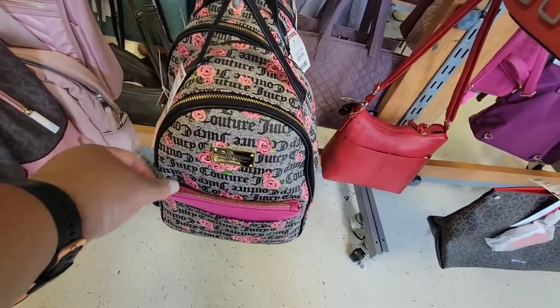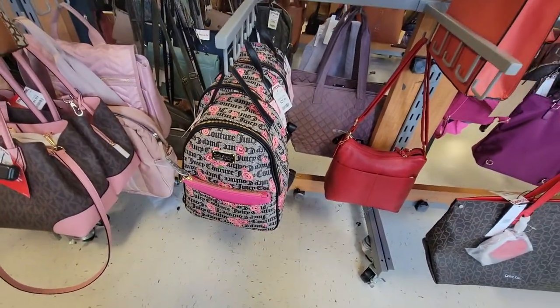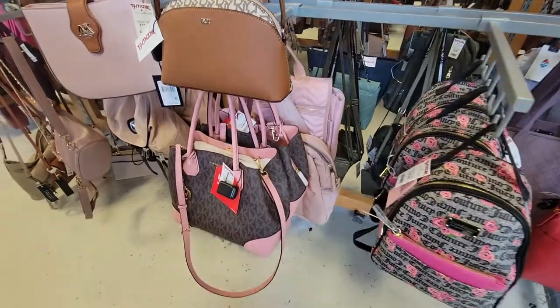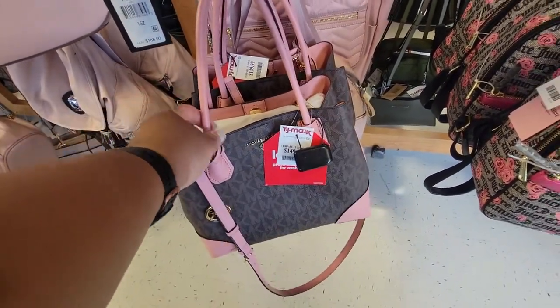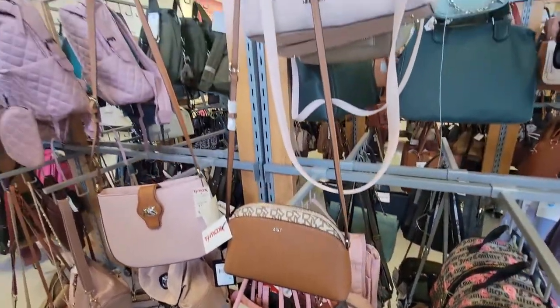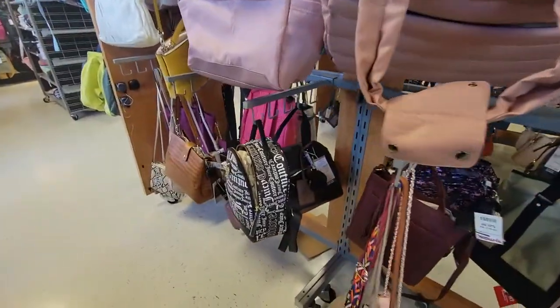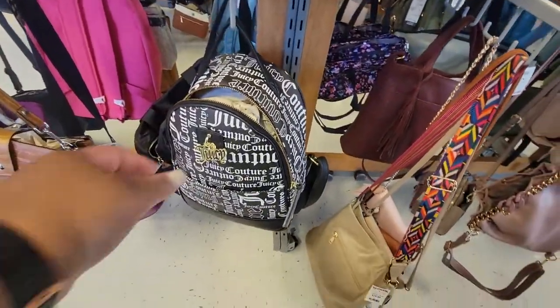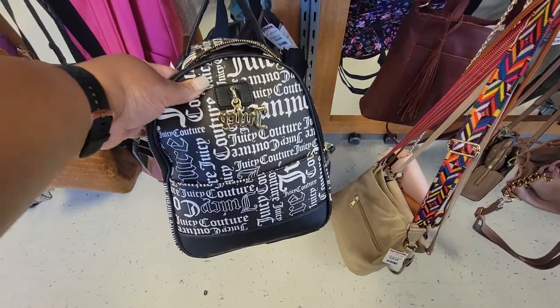So Juicy Couture — this is $30 for that. This pink is cute on this Michael Kors, I like the color pink — it's $150. This little Juicy Couture is $25 for that.